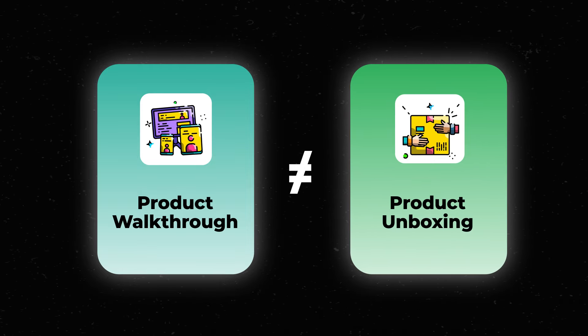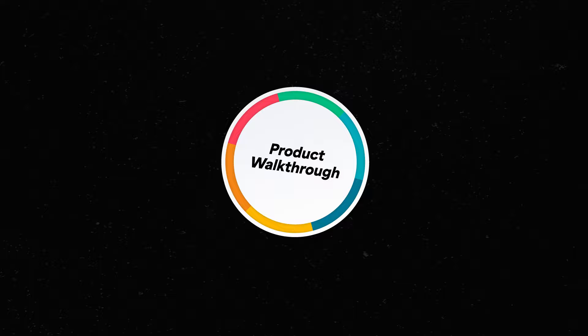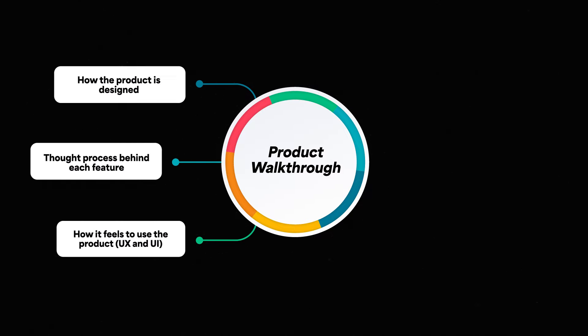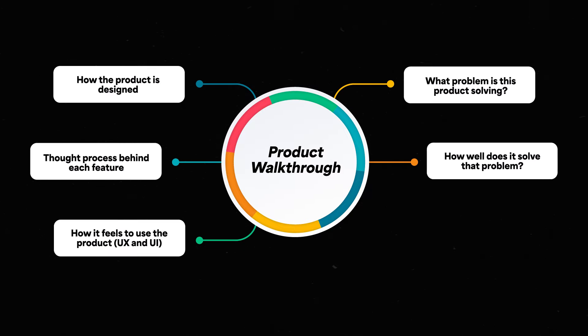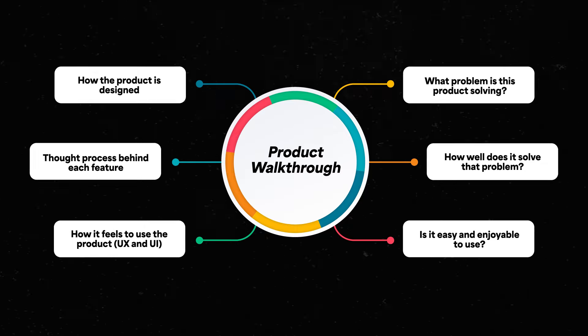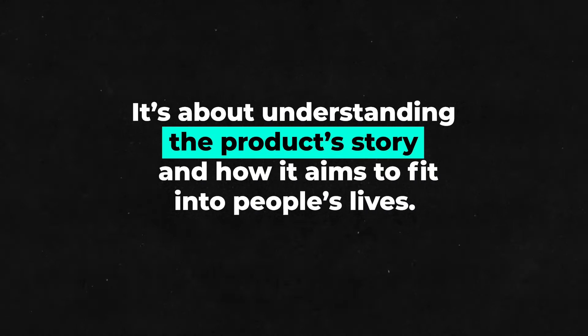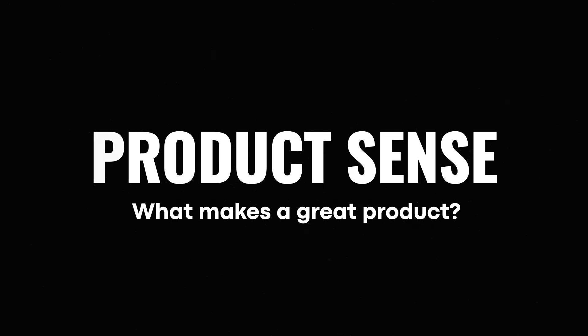A product walkthrough is different from a product review or an unboxing, which you'll see all over YouTube. We're coming at it more from a product management lens, with a focus on how it's designed to solve user problems. We're peeking behind the curtain to see not just what the product does, but why it does things in a certain way — understanding that product story and how it aims to fit in people's lives. Studying it this way allows us to develop our product sense, which is our deep knowledge that becomes intuitive about what makes a great product.